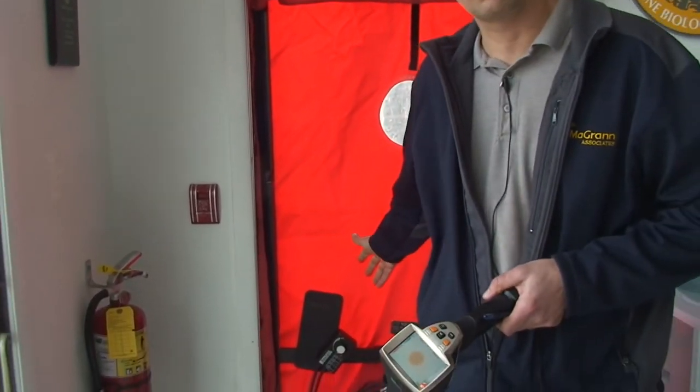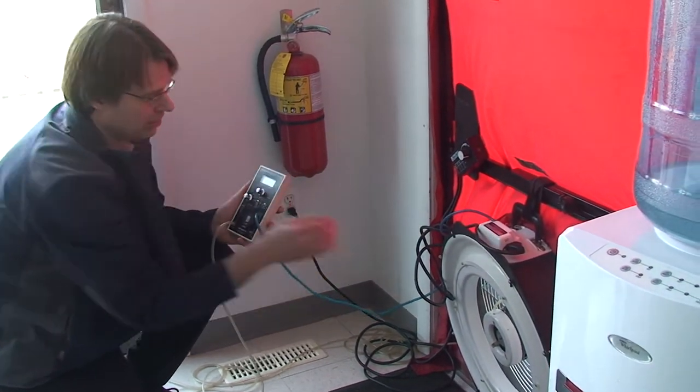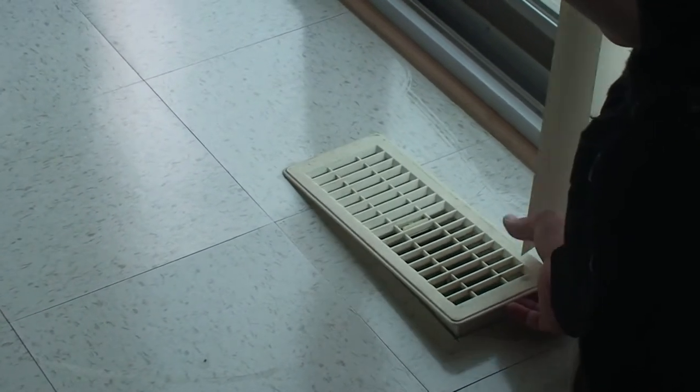This is a blower door. We depressurized this building and found a lot of air leaks — easy to solve and very easy to fix. This is a thermal camera. We used this to find where there was missing insulation. We found the ducts had air leaks. So we found a lot of things we could do in this building pretty quickly to save a lot of energy.